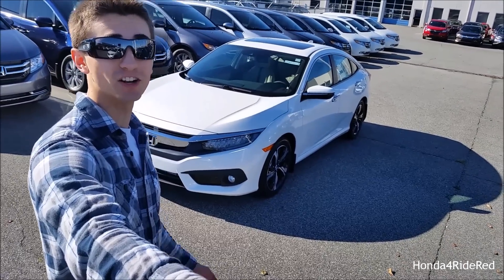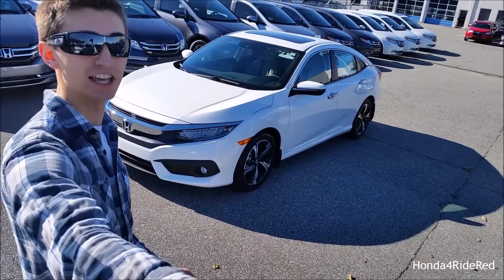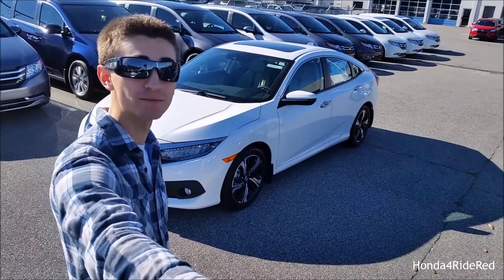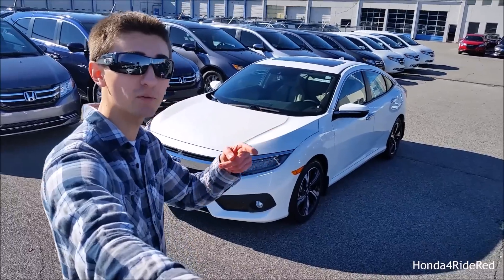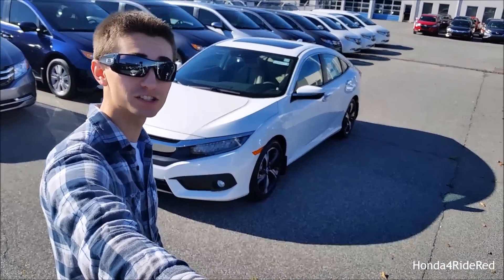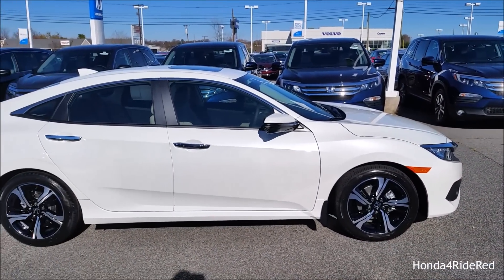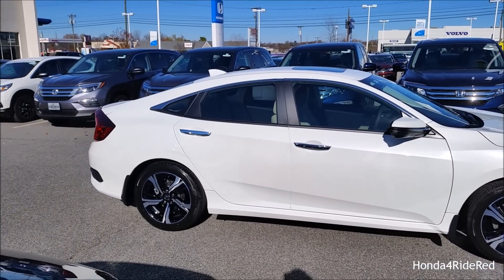What's up everybody? I'm at Crown Honda with the all-new 2016 10th generation Honda Civic. Huge shout out to Crown Honda for allowing me to come down here and make this video — you can check out their website in the description below. Don't forget to subscribe to us on YouTube, follow us on Instagram, and like our Facebook page. The particular model we're looking at today is the Touring model finished in White Orchard.